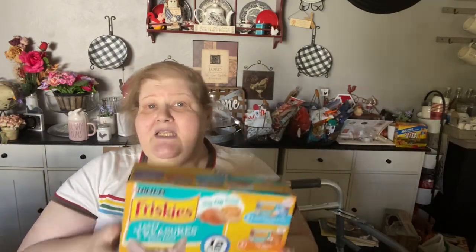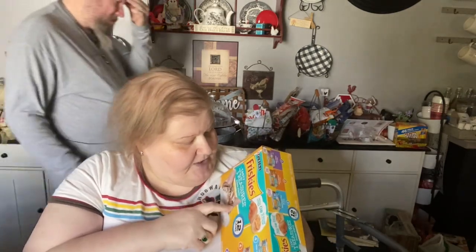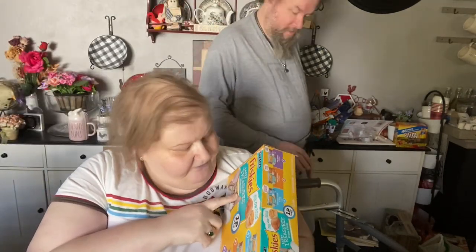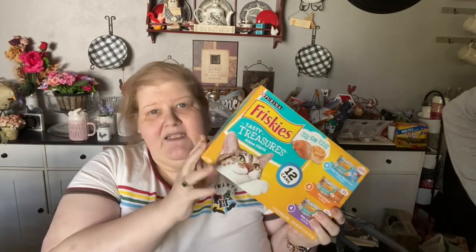We had a coupon for free express delivery and we needed it because we forgot we were out of cat food. When you're new to the cat family you forget that you need all kinds of cat food. This is Friskies Tasty Treasures Prime Fillets with liver and scallop flavors — they have gravy. The older cat likes the gravy and the younger cat likes the food, so they kind of split it.